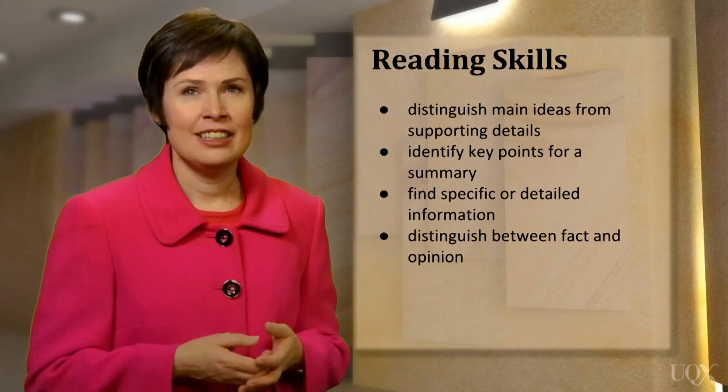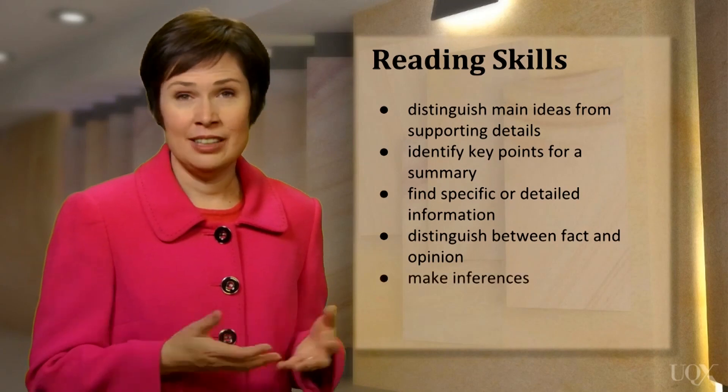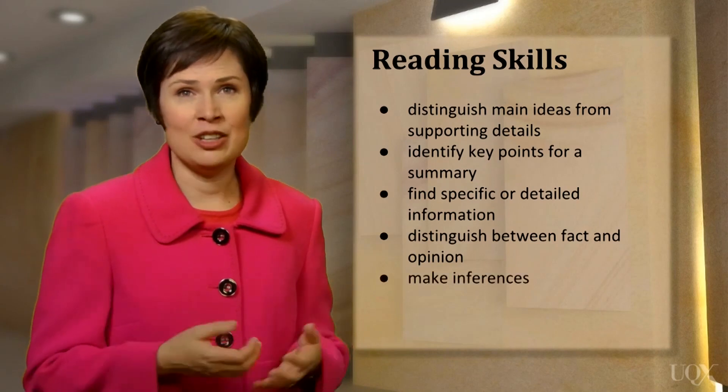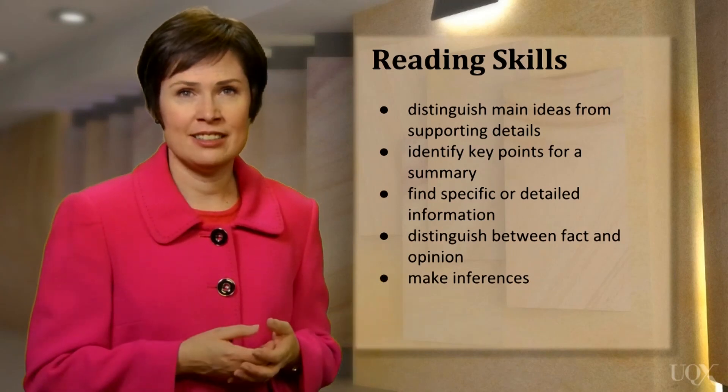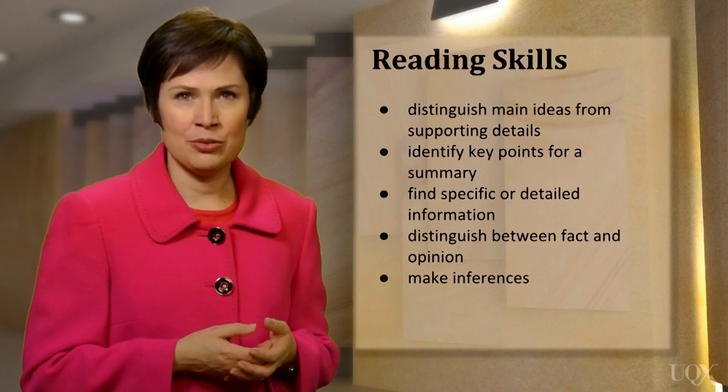Next, can you make inferences when you read? In other words, can you understand the author's implied meaning, even if it is not directly stated in the text? This is another important reading skill.